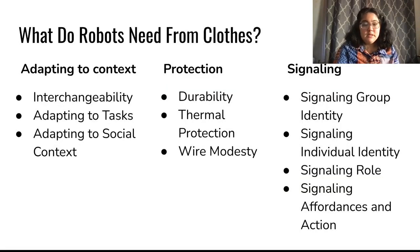What do robots need from clothes? We suggest categorizing robot-specific needs into three potential uses for robot clothes: adapting to context, protection, and signaling. We want to share a few reference cases that illustrate how this framework applies to real-world examples.